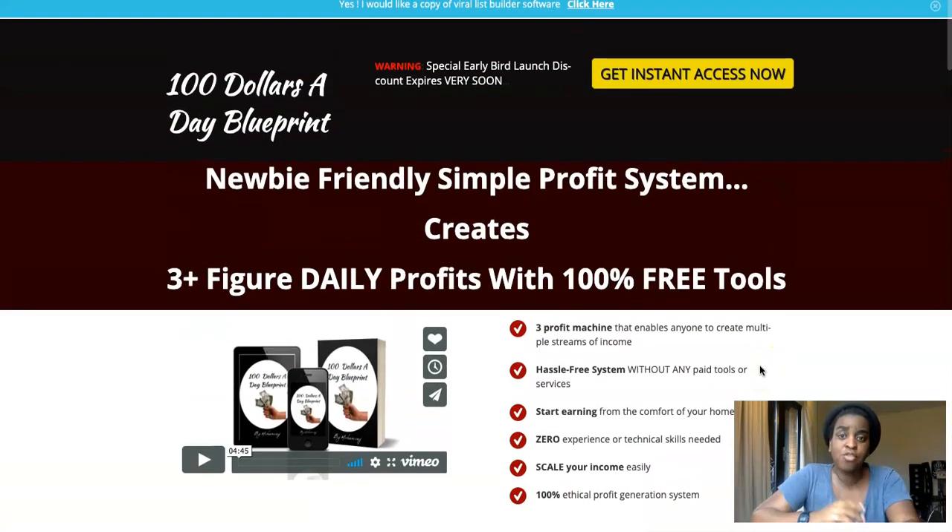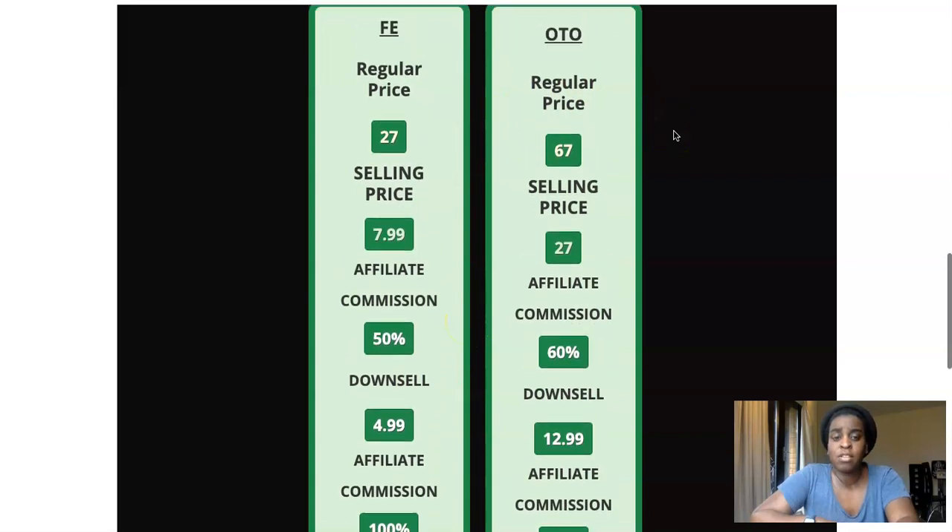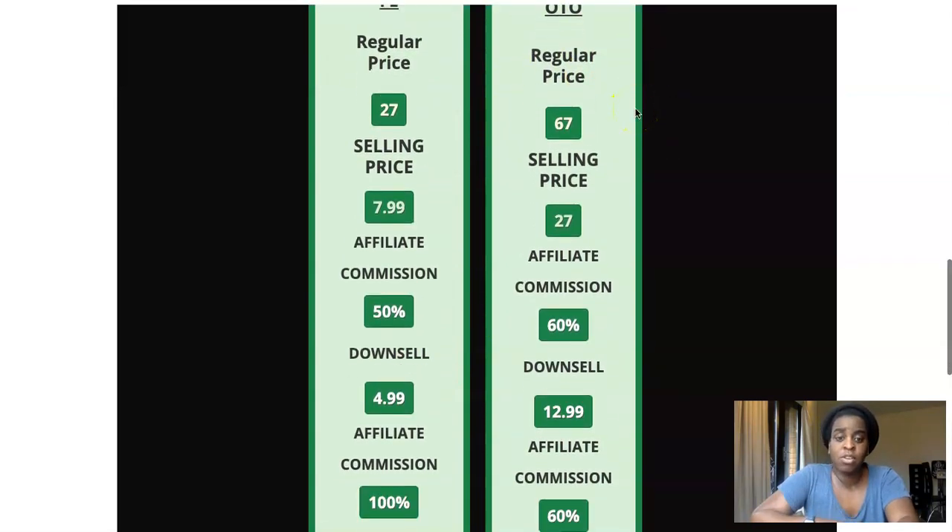Click the orange button and it will take you to the sales page where you can grab your copy of 100 Dollars a Day Blueprint. The main product is just eight dollars right now, and you can also get it at the downsell price of five dollars — you would get the same system either way.